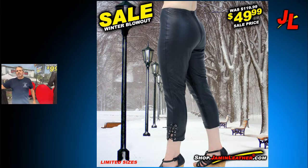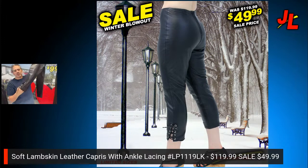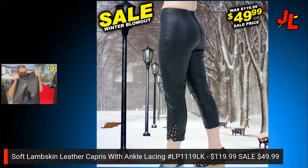Next are capri pants — really cute, super soft spongy lambskin as you can see on the model. On sale for $49.99 — definitely a steel. They've got a little lacing on the side, and if you want to be creative you can put a different color rawhide in there. They also have a front zipper, back zipper, and soft nylon lining. A great cute pair of capris for ladies — medium rise.